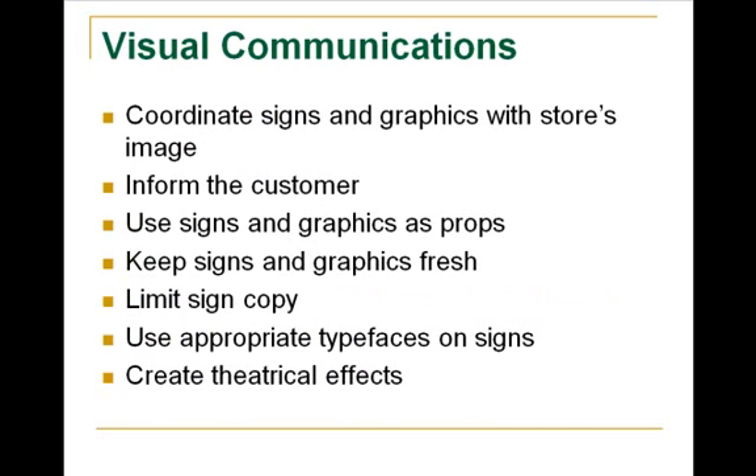You use those signs in a variety of ways. You let the customer know that you're there. You use signs and graphics as props to showcase merchandise. But you do want to keep your signs fresh — you don't want to use the same thing over and over. You don't want too much copy on a sign; you want the words to stand out and be easy to read, with no heavy cursive writing or anything too difficult to read.